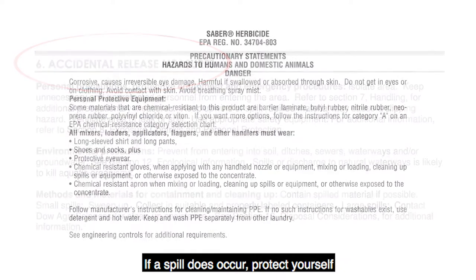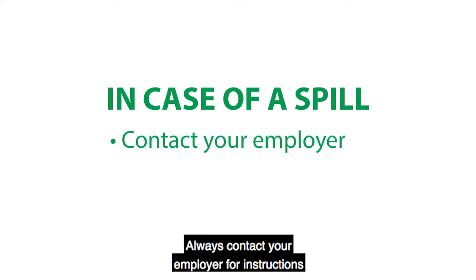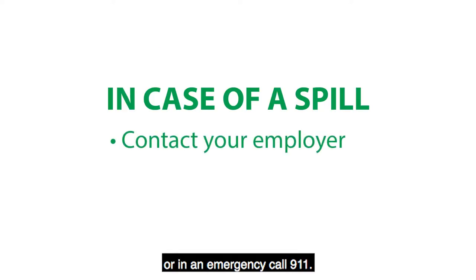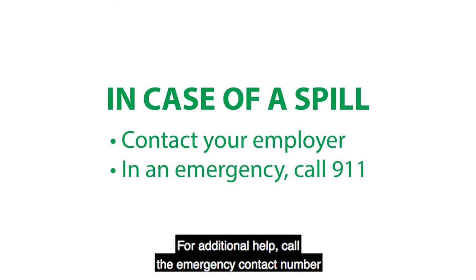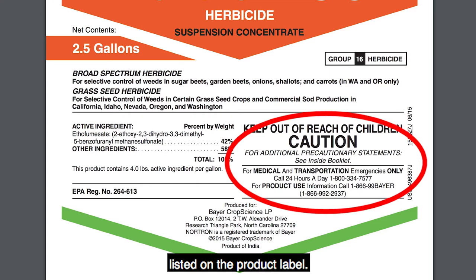If a spill does occur, protect yourself by using the PPE listed on the product label. Always contact your employer for instructions, or in an emergency, call 911. For additional help, call the emergency contact number listed on the product label.